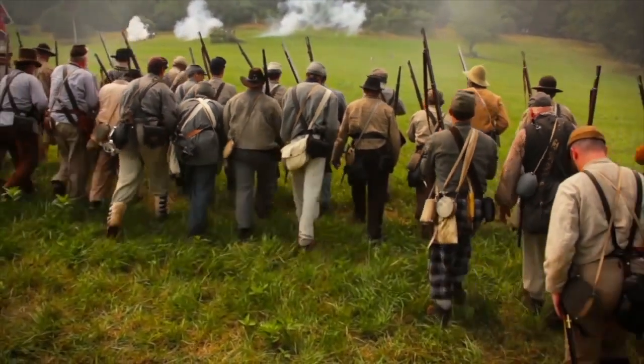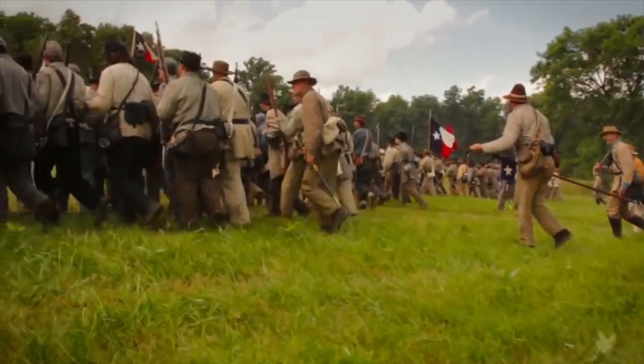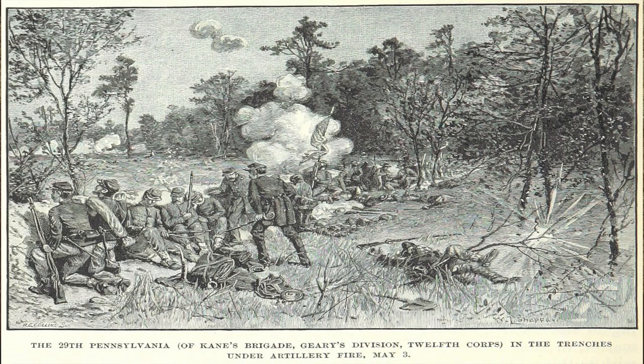Jackson took his men and silently made their way to Front Royal, where they commenced a surprise attack on the 1,500 defenders. Jackson sent the Confederate's First Maryland and Confederate Major R.C. Wheat's Louisiana Tigers to surprise the Union's 29th Pennsylvania and the 1st Maryland Infantry. Yes, there are two 1st Maryland Infantries — one Confederate, one Union.